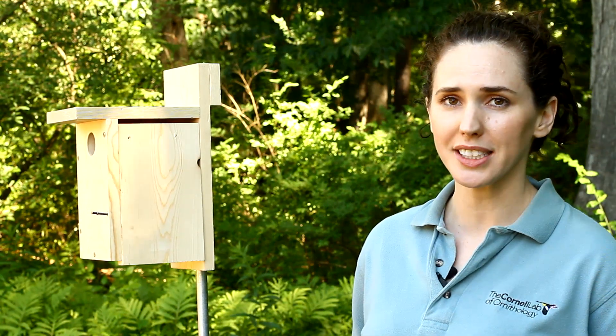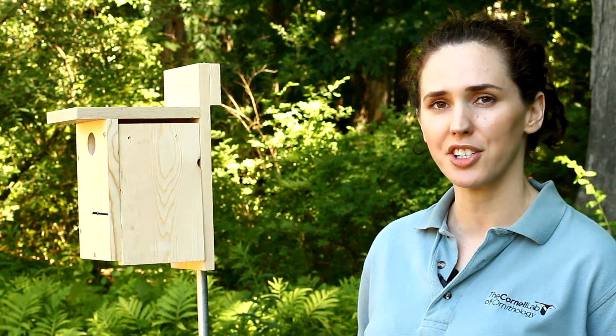So with all of that, let's do a practice nest check on this empty birdhouse, and then we'll go do a real one. I'll approach the box quietly and carefully and knock on it softly to give any bird inside a chance to slip away.